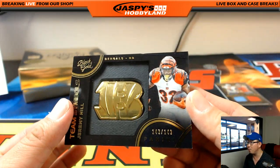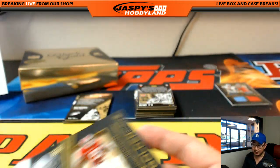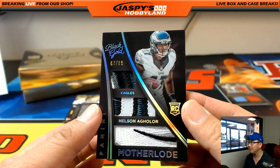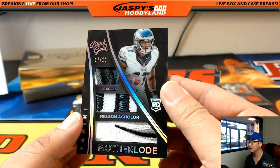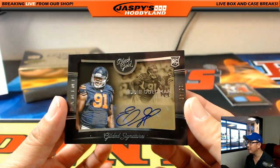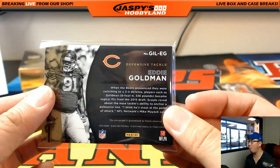Jeremy Hill, big one, out of 149 — Bengals, Chris. Amari Cooper golden days, 165 out of 199 — those were the days — Rory with the Raiders. Nelson Agholor — wow, seven out of ten — look at the patches on this mother load — for the Eagles, Alex Lindsey. Eddie Goldman autograph, 10 out of 49 — Bears, Andrew S. Big dude — six-four, 336.